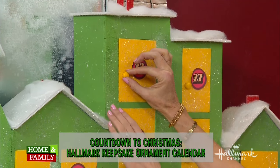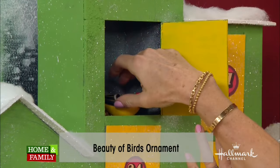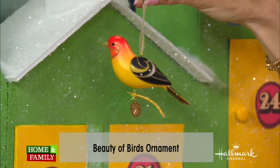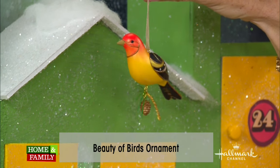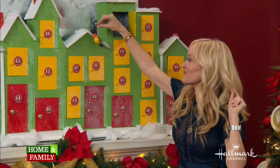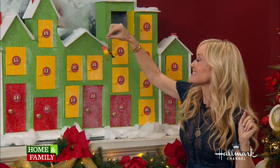What do we have behind door number 23? Give it a good tug. This one is called The Beauty of Birds. And I love it because I get up very early every morning, and my favorite part of the morning is when I just hear nothing but birdsong. Yes, it sounds like that, doesn't it? It sounds like that. But it's so pretty.